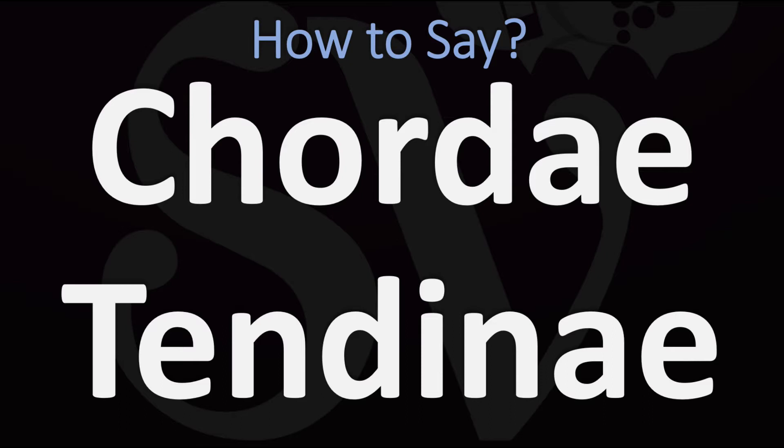We are looking at how to pronounce this phrase, as well as how to say more interesting Latin words and medical terms. How do you say it? Either 'chordae tendinae,' 'chordae tendinae,' or 'cordy tendinae.'